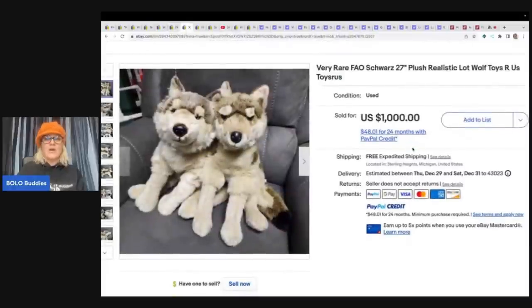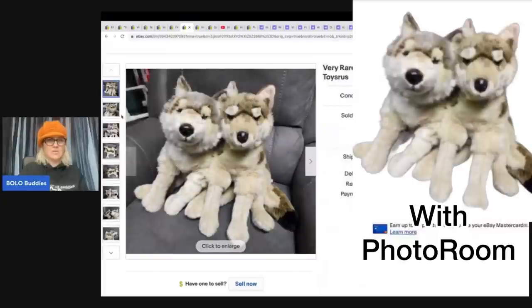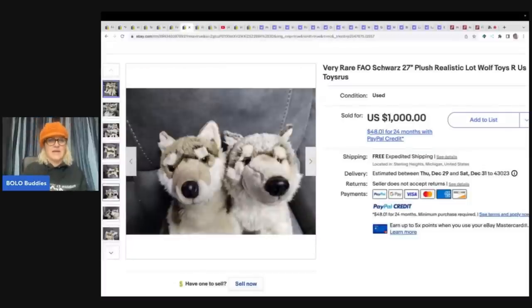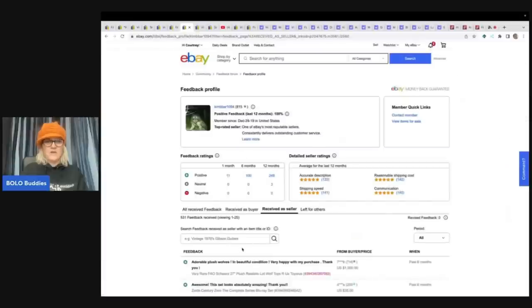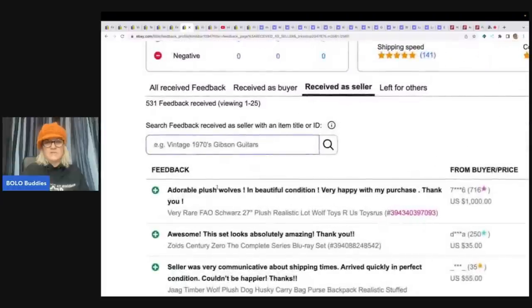Look at this rare FAO Schwartz — these are Toys R Us wolves. Look how cool they are. I feel like a white background would be better, but who am I to say anything because they sold these for $1,000. Yes, $1,000 for a pair of plush. If you go over to the feedback, this is how you can verify. It says: 'Adorable plush wolves. Beautiful condition. Very happy with my purchase.' This was a good, legit sale — $1,000 for two stuffed animals.